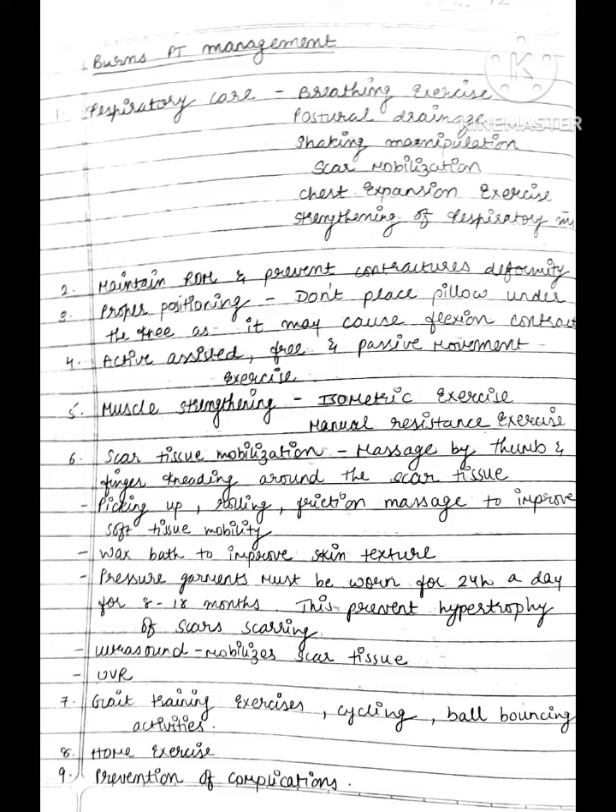Second one is to maintain range of motion and prevent contractures and deformity. Third one is proper positioning — do not place a pillow under the knee as it may cause flexion contracture. Then perform passive movement, active assisted, and free exercise.